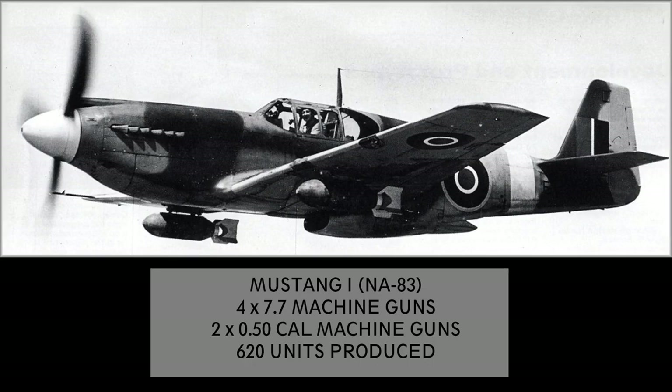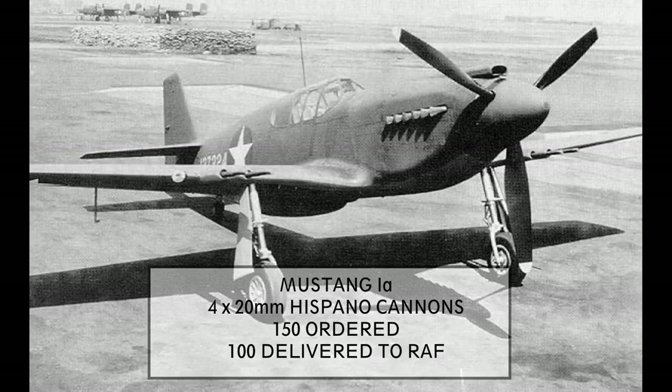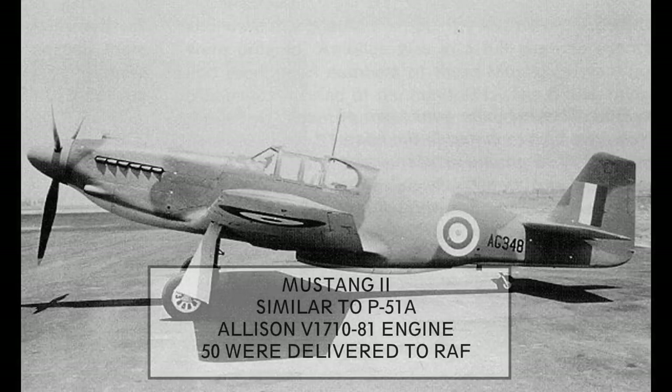The British RAF versions are explained separately, as they had a major role in the P-51's development. Mustang 1: first delivered in 1941, designation NA-83, 620 units produced. Mustang 1A: fitted with 20mm cannons — 150 were ordered, about 100 received by the RAF. After the attack on Pearl Harbor, the US Army held the remaining 55 planes, and they were fitted with .50 calibers instead of the cannons. Mustang 2: when the US Army placed an order for 1,200 P-51A variants in 1942, 50 of them were delivered to the RAF in place of the planes that were held back earlier. These used the Allison V1710-81 engine with the improved supercharger and had better mid-altitude performance than earlier models.